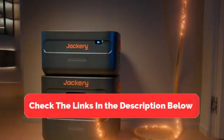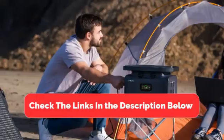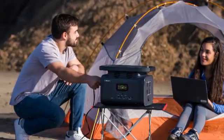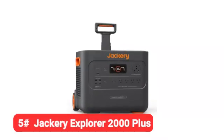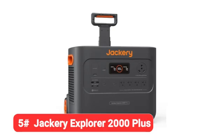But before we get started, make sure to check the link in the description below if you want to know about the price and other information. Let's jump right in. Kicking off our list at number 5 is the Jackery Explorer 2000 Plus.